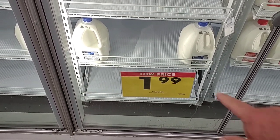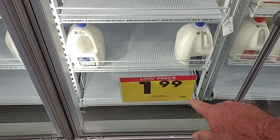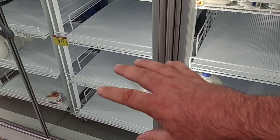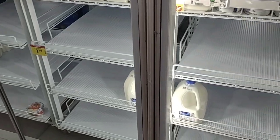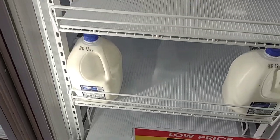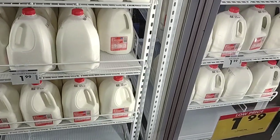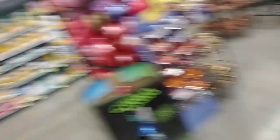Kroger has put low price on the $1.99 regular price for creamer, so you better believe it's going to be going up soon. Also, a lot of the two percent milk is gone and I don't see any in the back. They do have plenty of whole milk. It's amazing how these videos can take a turn — I came in to show things we missed the other day and I find a whole new set of products that aren't coming in.